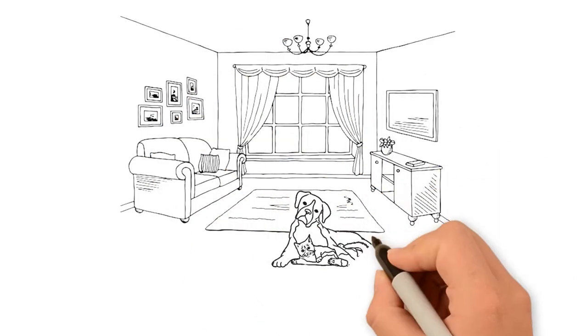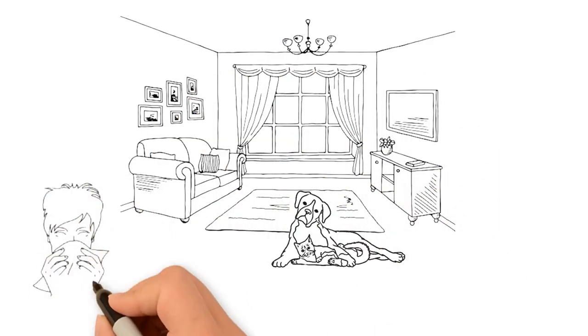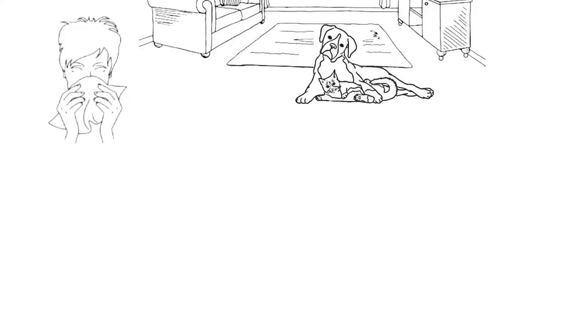When you enter a home with a cat, dog, or other furry critter, do your eyes begin to itch and water? Do you start sneezing, coughing, or have difficulty breathing?